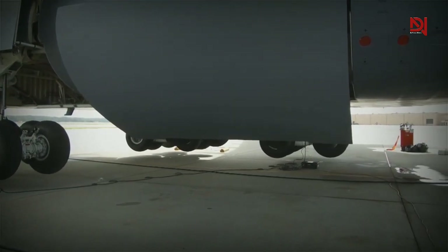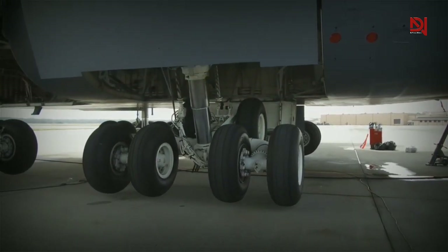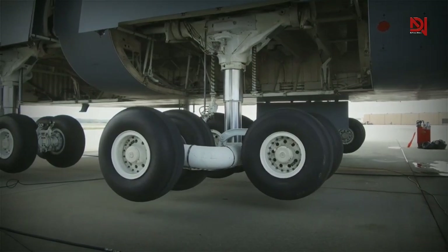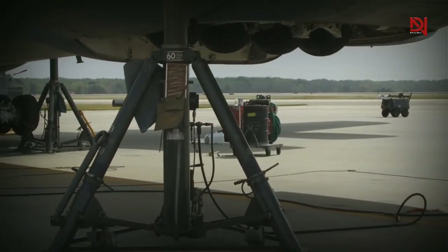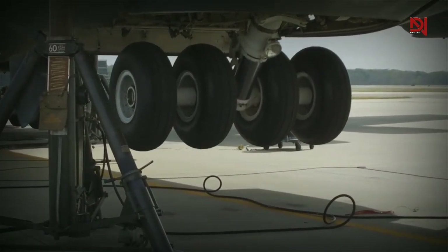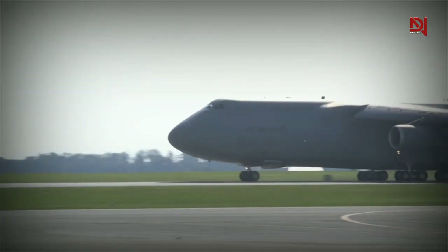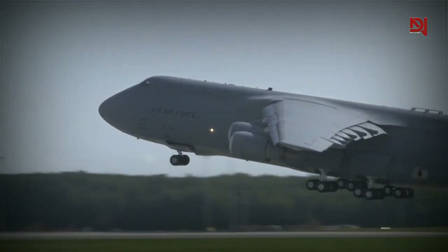Master Sergeant Robert Ma, the 730th AMS Production Superintendent, explained that the C5 undercarriage is equipped with 28 wheels. These wheels not only support the aircraft's immense weight of over 380 tons, but also handle up to 135 tons of cargo. The landing gears are truly massive, and for good reason. With a gross take-off weight of 840,000 pounds, they need to be sturdy and reliable. When the C5M takes off down the runway, it's truly a remarkable sight, serving as a testament to the hard work and dedication of our airmen who ensure the success of these missions.